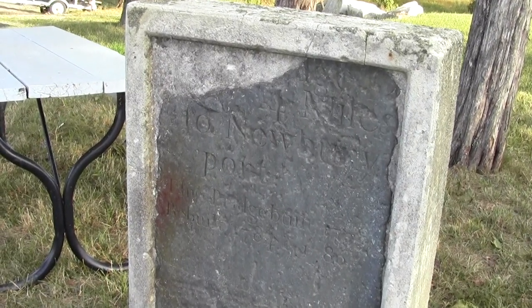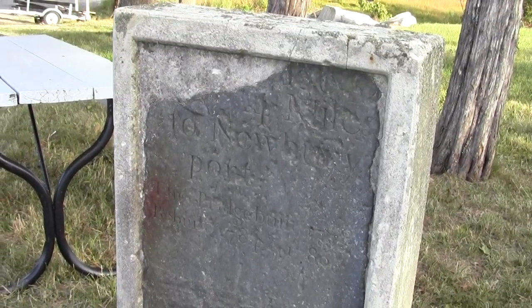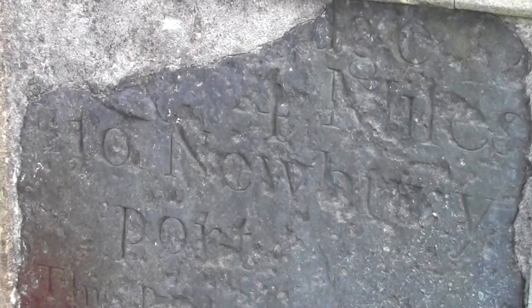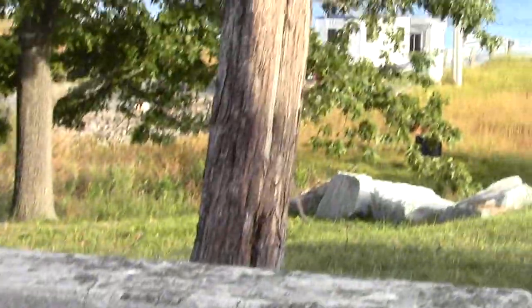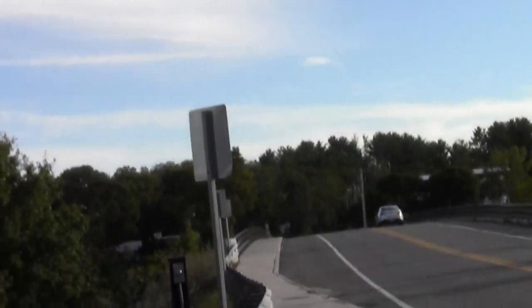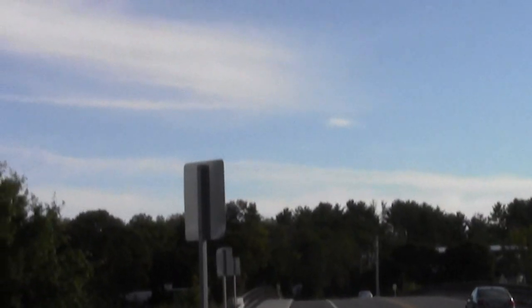We've got a classic old relic of some kind here — that is some serious old Newberry Point or something. It seems to indicate Newburyport, who knows, but it's old and that's what we're looking for. And here's the simple sidewalk crossing of the Parker River — minimum fuss.